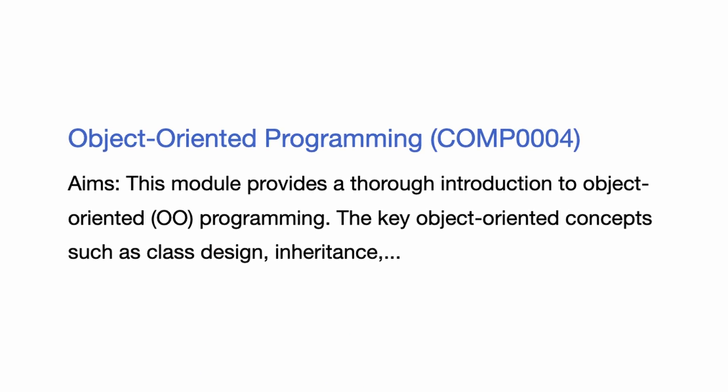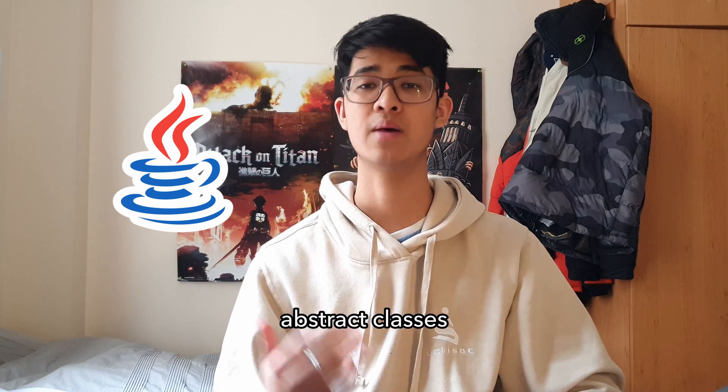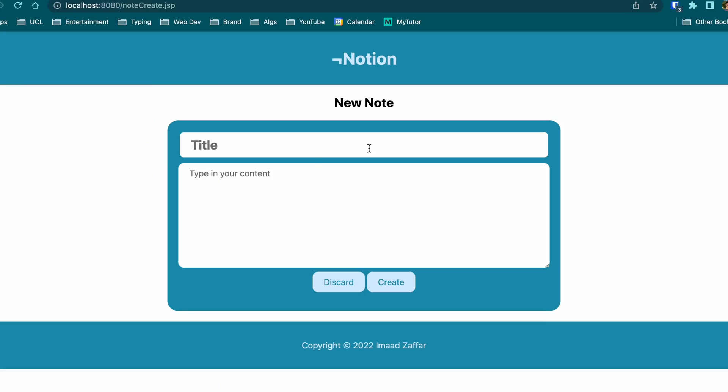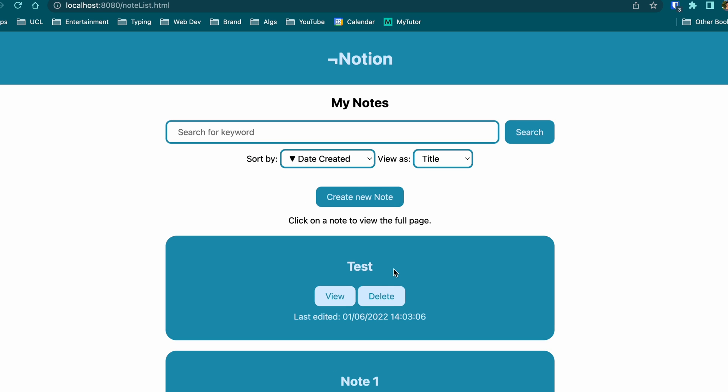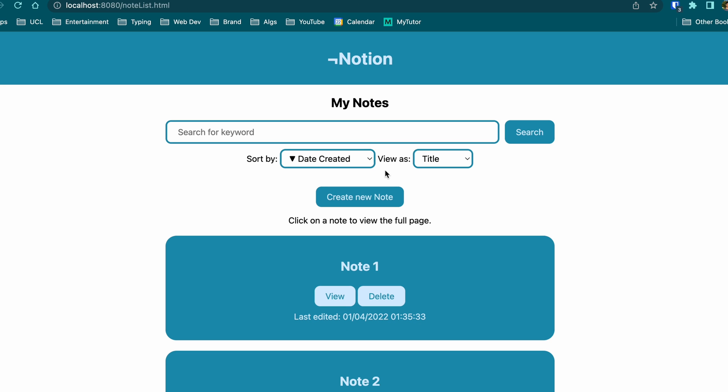Then there was Comp 4, Object-Oriented Programming. In this module we learned a lot about OOP and also how to code in Java — things like encapsulation, polymorphism, and abstract classes. Our coursework was basically to make a Notes web app in Java, which I actually liked. But I know some people on my course that hadn't really programmed before and found this quite tricky.